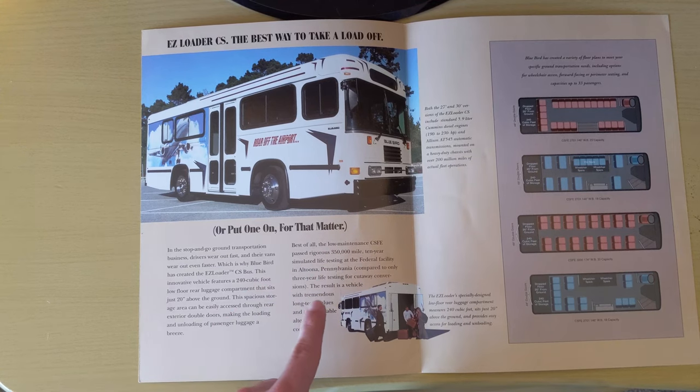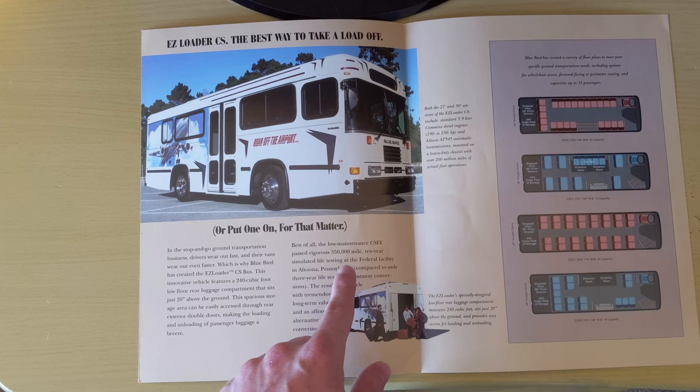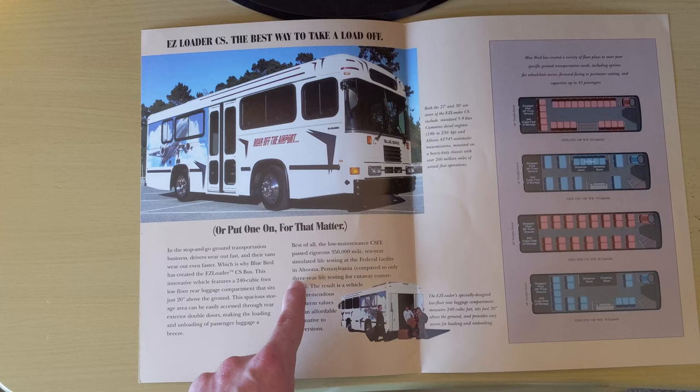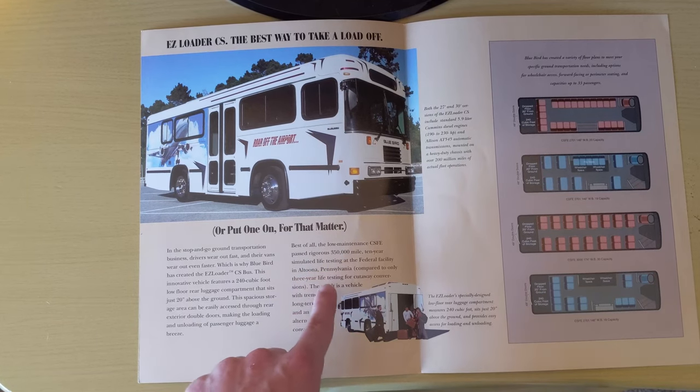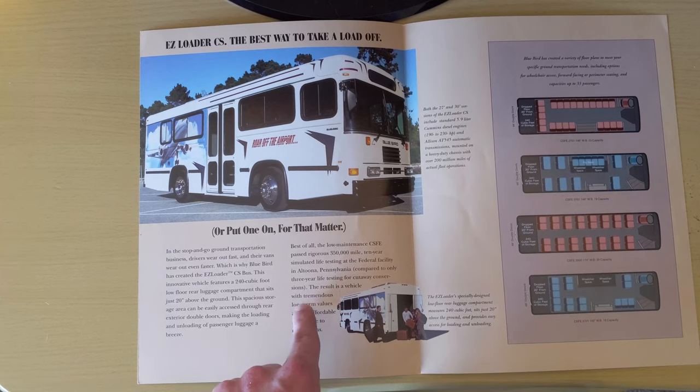Best of all, the low maintenance CSFE passed rigorous 350,000 mile, 10-year simulated life testing at the federal facility in Altoona, Pennsylvania, compared to only three-year life testing for cutaway conversions.